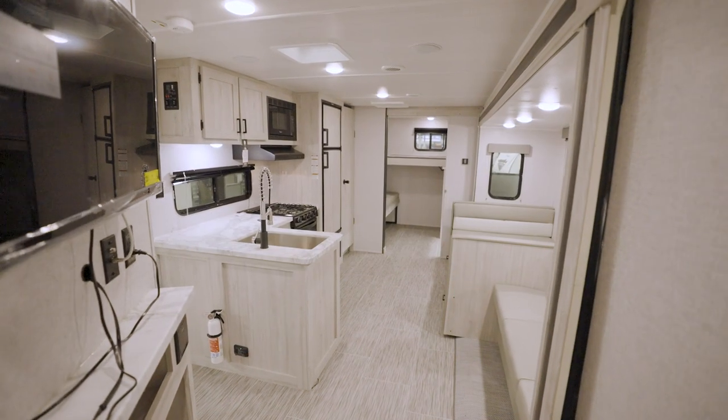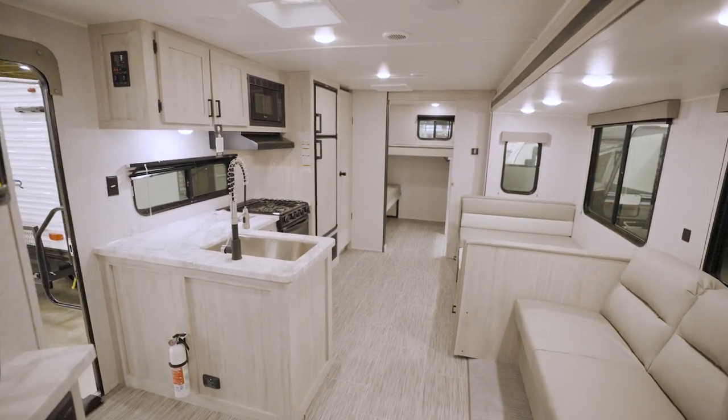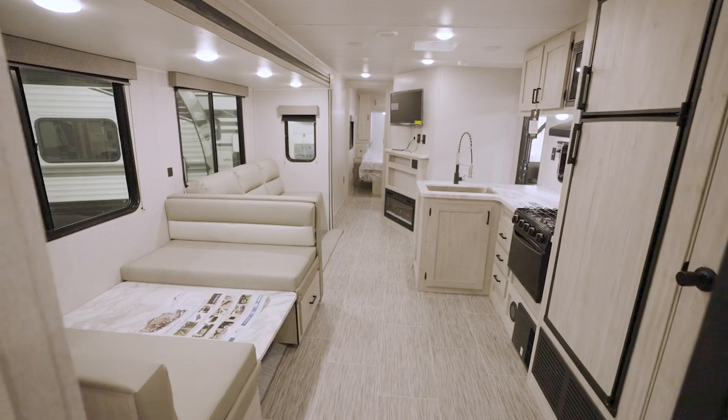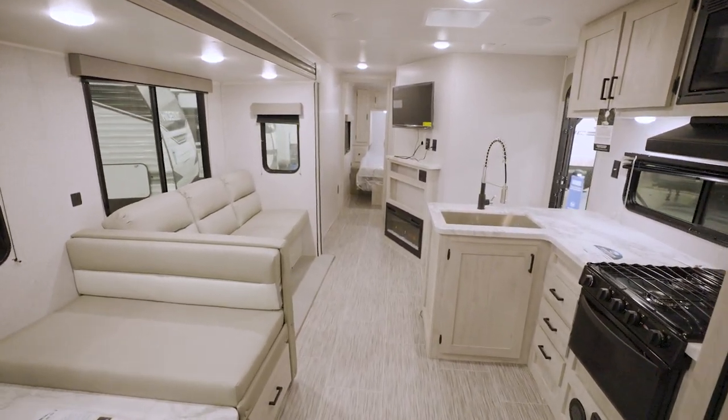Once inside, you'll immediately notice how cleanly modern the design is of any Silver Lake. Bright cheeriness via the mortise and tenon shaker-style cabinets dominates the kitchen and living area.